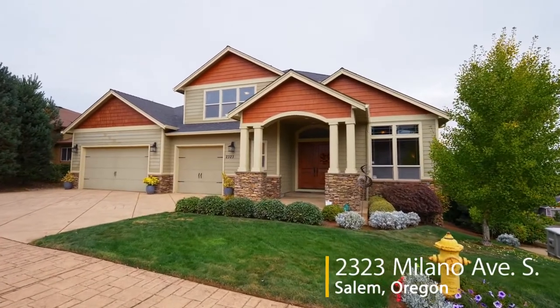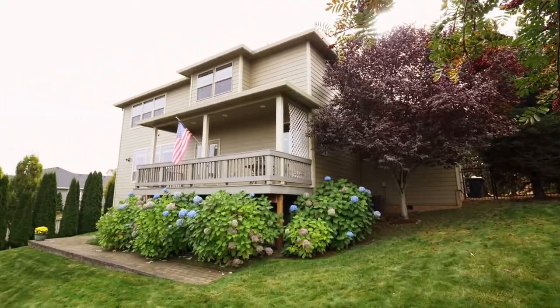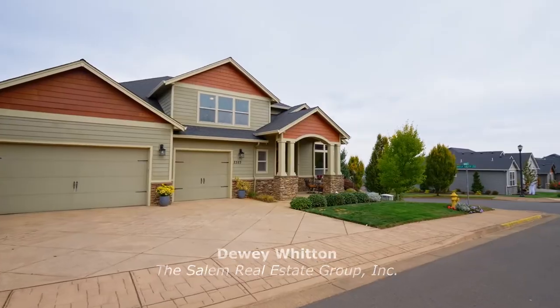Welcome to this exceptional home in a sought-after South Salem neighborhood. With mountain views, it's on a beautifully landscaped lot and close to all of the conveniences in the city.